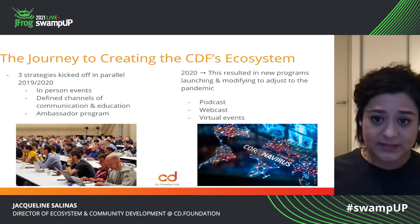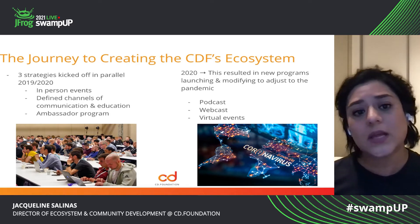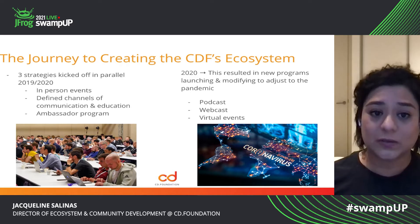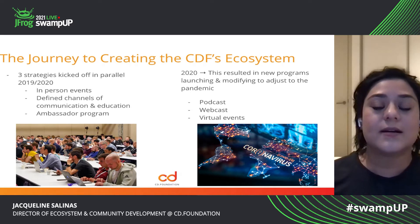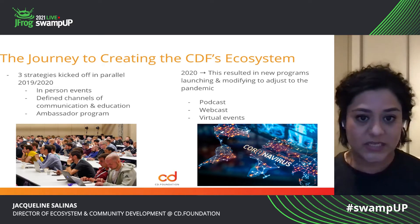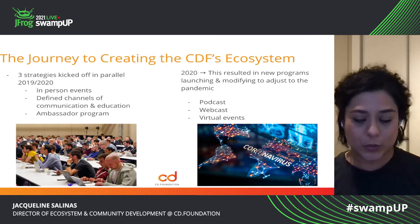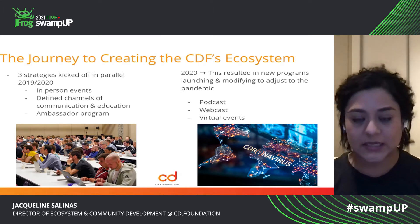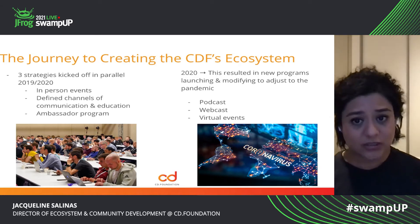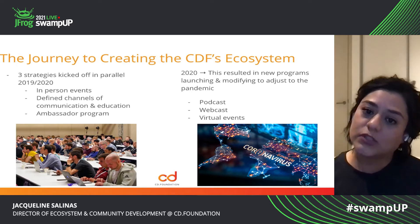Three strategies were kicked off in parallel in 2019 and 2020. We had in-person events in 2019 and had plans to also execute our big annual inaugural event, CDCon, in person. We also had defined channels of communication and education, and we kicked off the creation of the ambassador program. Then 2020 happened — COVID-19 hit the world and this resulted in us having to do a hard left shift in a new direction. A lot of the programs that were launched, we had to modify them and adjust them to the pandemic.